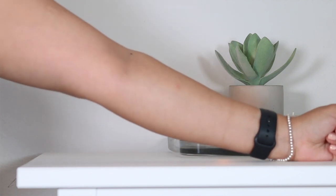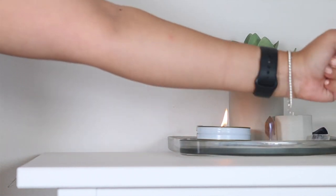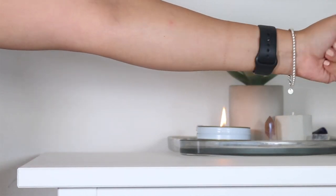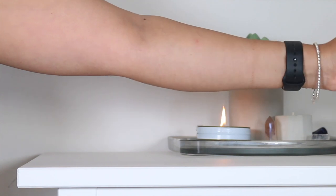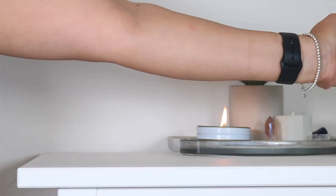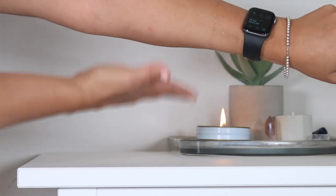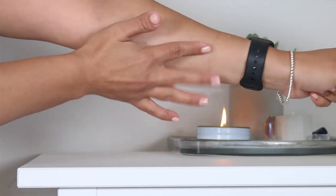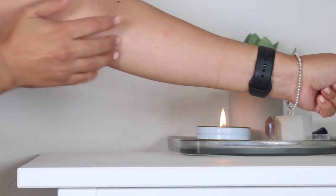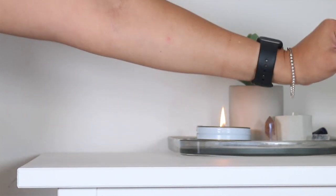I introduced Feeling Good to my skin on April 9th. The first night, I used two full pumps to cover the face, neck, and chest. I noticed that the serum spread easily and evenly over the skin and it only took a few seconds to dry. I also noticed it had a slight honey-like scent.